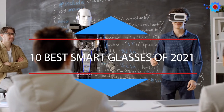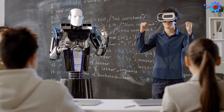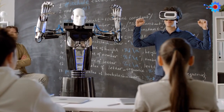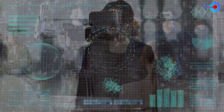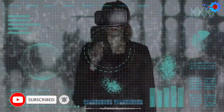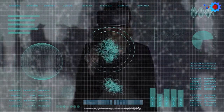Smart glasses are still primarily considered by most people as novelty devices. However, they reflect the most fun and futuristic side of the wearable gadget universe. Whether you're looking for a pair of stylish sunglasses that transform into a pair of headphones, or a high-tech wearable gadget that supports augmented reality experiences, the smart glasses market is diverse and exciting.